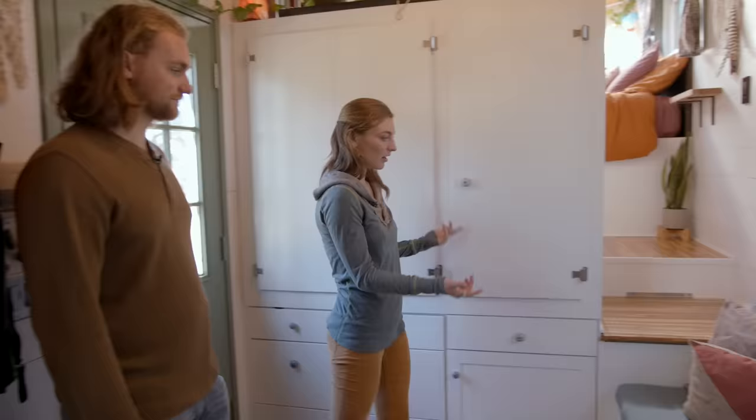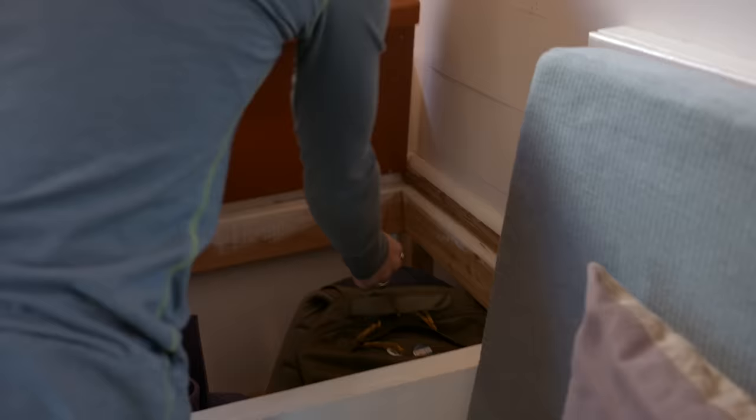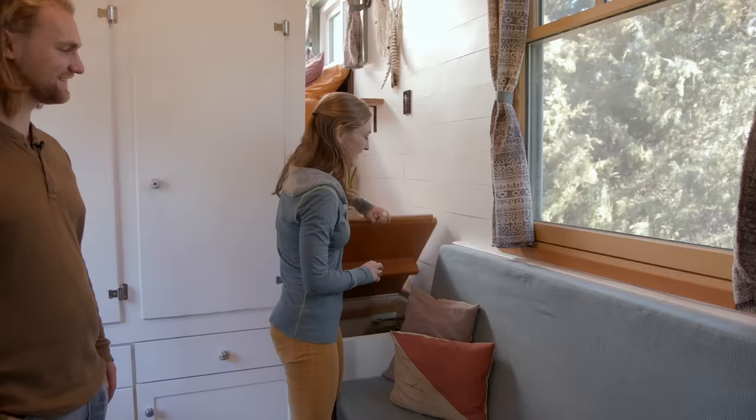Other storage space is this step right here — it's where our backpacks go and all my yoga stuff, which is a lot. It all fits in there, which is really nice. Just utilizing all the space we can.